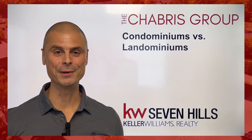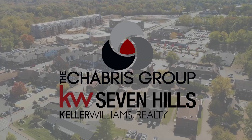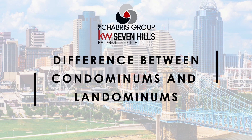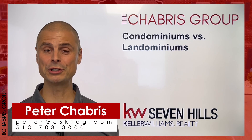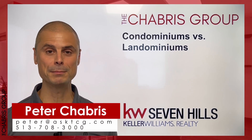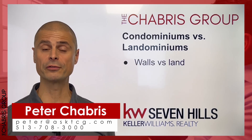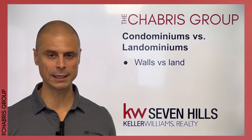What is the difference between a condominium and a landominium? Hi, it's Peter Shabrie with the Shabrie Group, and I'm going to explain the difference between a condominium and landominium homeownership opportunity. It really boils down to one thing: walls versus land. That's the easiest way to think about the difference.